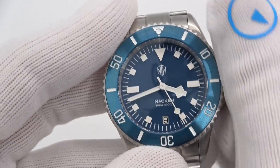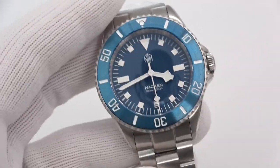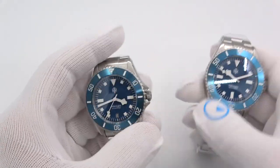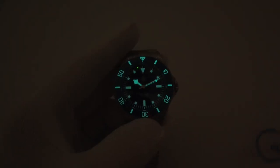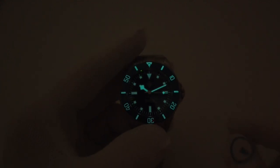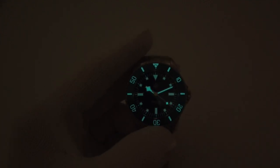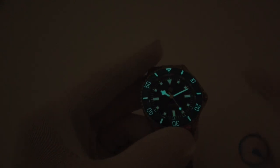Wind it — 40 hour power reserve. Same bezel, same color, everything else about the watch the same — the polishing is beautiful. Let's do a loom shot and see how she looks. Beautiful blue loom, BGW9 — hands, markers, the bezel all light up wonderfully. And that concave pip at the 12 is really cool. It gives you the appearance of a pip, but it's actually just part of the bezel.